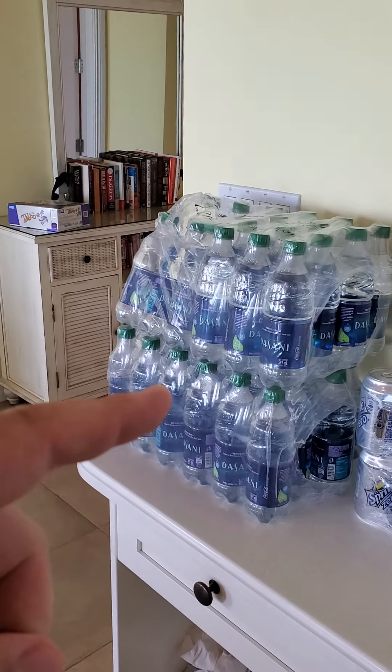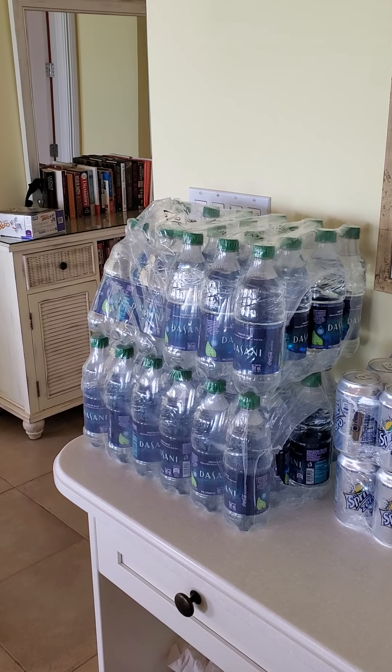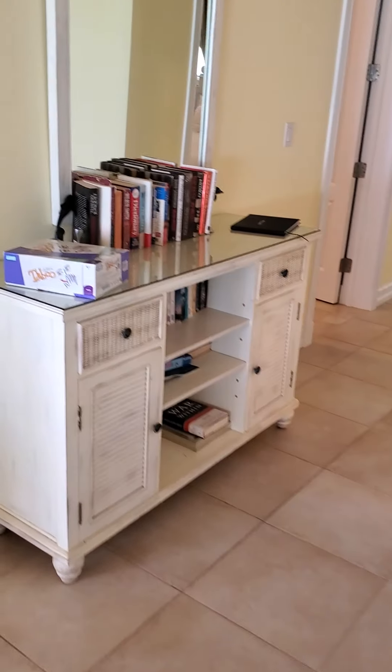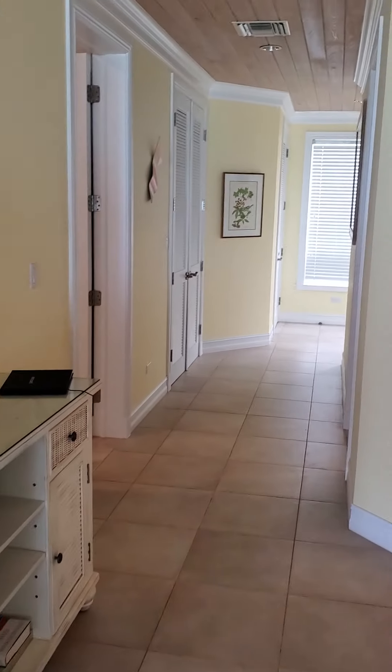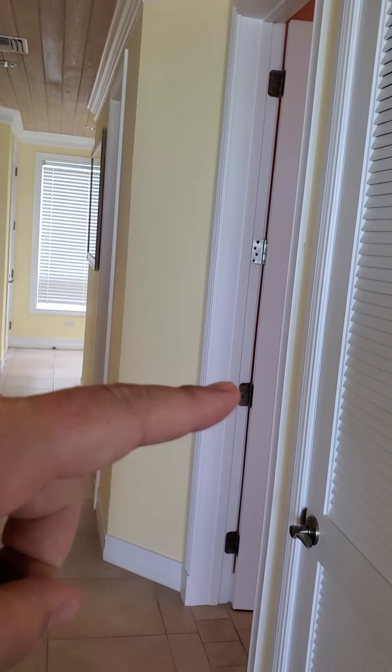We pre-ordered the water — just letting you know the water is like $19 a case, so you're looking at almost $40 of water right there. And then here's the hallway.